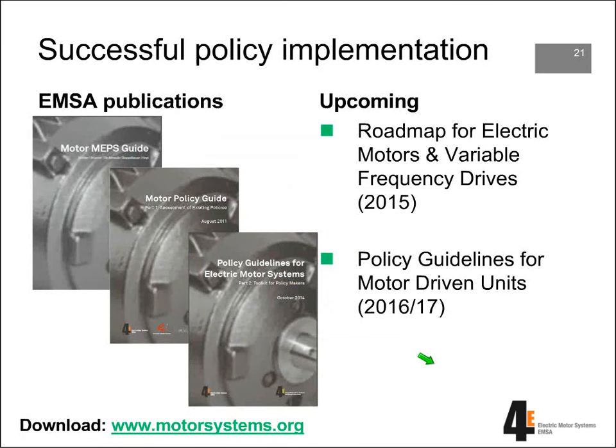Some examples of successful policy implementation are described in publications made by EMSA. We have three publications available: the Motor MEPS Guide, the Motor Policy Guide, and the Policy Guidelines for Electric Motor Systems — all three available on our website, motorsystems.org. Upcoming is a paper on a roadmap for electric motors and VFDs, to be published in the coming month and available through our website. We're currently also working on two new publications called Policy Guidelines for Motor Driven Units, making the step from motors and VFDs towards the motor-driven units — also consisting of the transmission and the application itself: pumps, compressors, and fans.